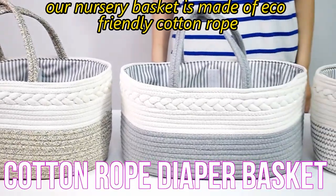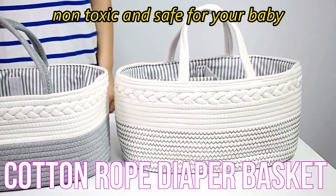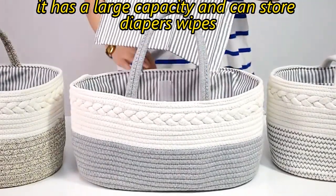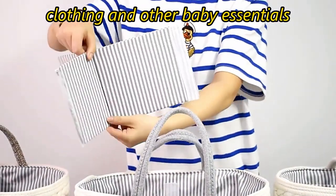Our nursery basket is made of eco-friendly cotton rope, non-toxic and safe for your baby. It has a large capacity and can store diapers, wipes, clothing, and other baby essentials.